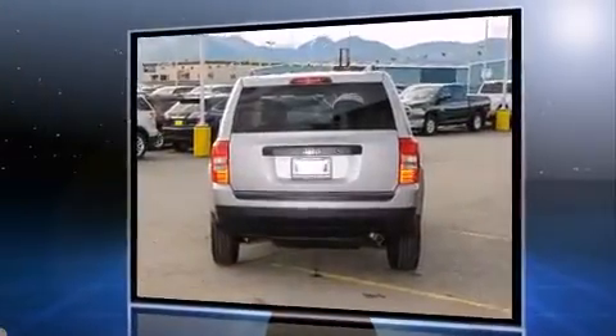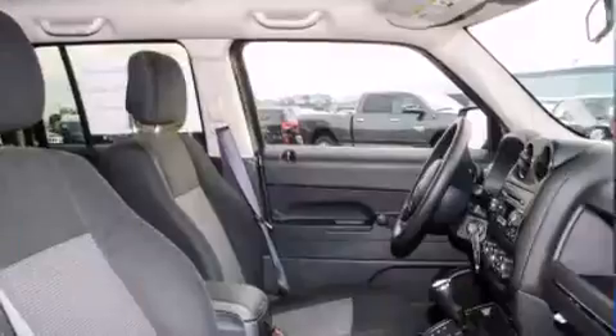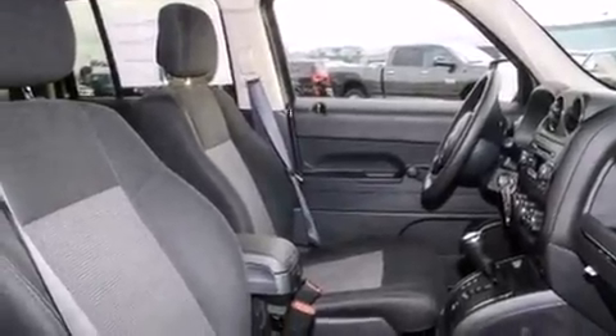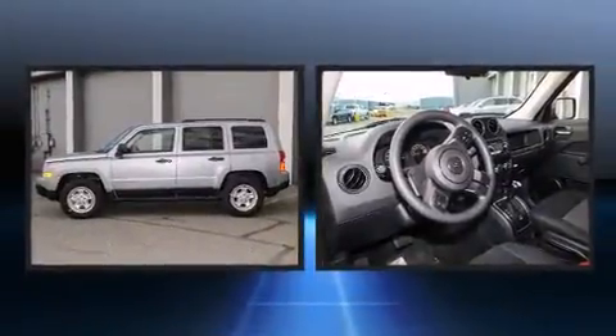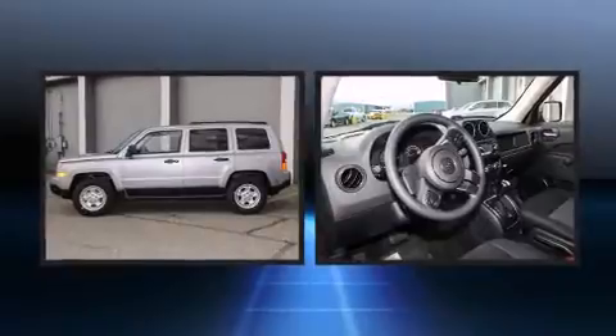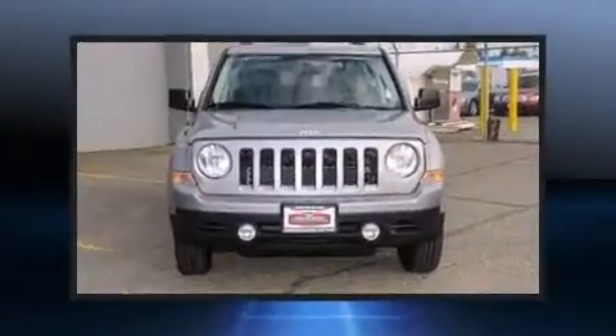Enjoy your favorite music via the stereo system, which includes a CD player with MP3 capability and four well-positioned speakers. Additional features include front fog lights, a roof rack, and much more.